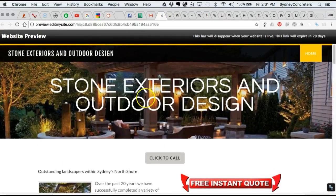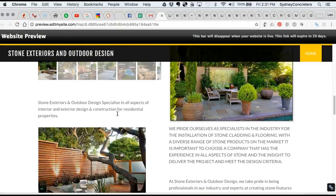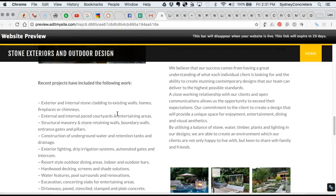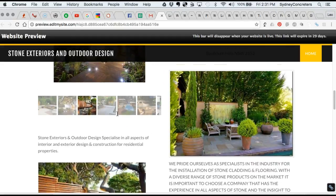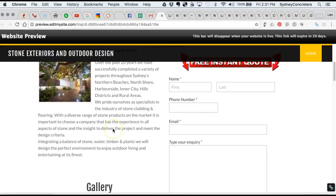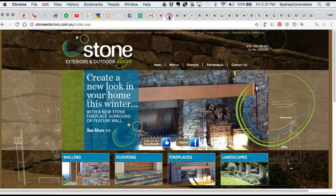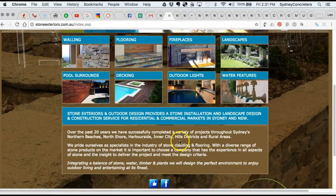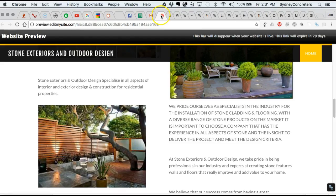A mobile-friendly website is really important these days because Google tells us that 80% of people search for businesses on their mobiles. If a site is not mobile-friendly, people struggle to read it and usually leave the website. So that's one thing you can do.